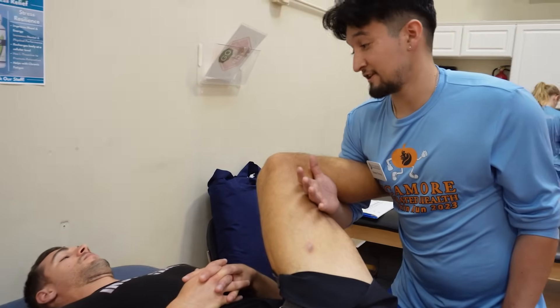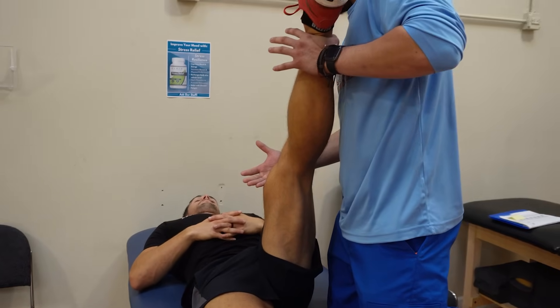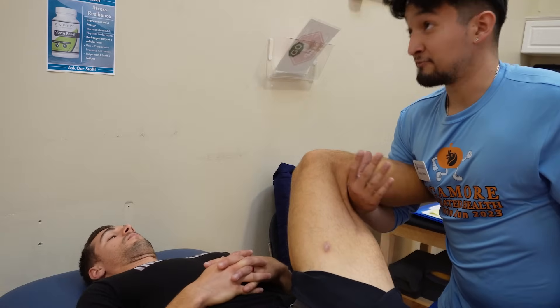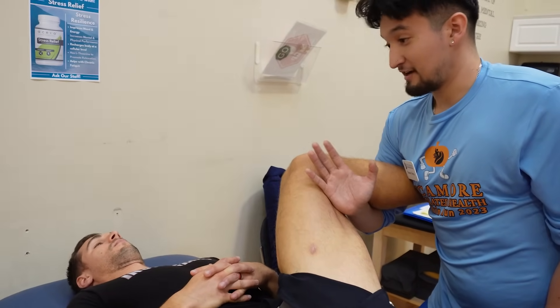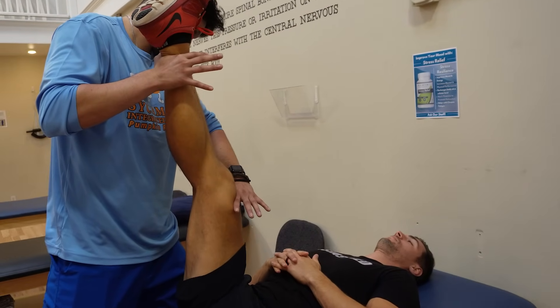This is called PNF stretching. Basically what we're doing is, as you're pushing against me, we're activating those muscle fibers in that lengthened position. So it kind of allows our brain to say, hey, it's okay to go a little deeper into the stretch. That's the reason why we can go a little deeper into the stretch.